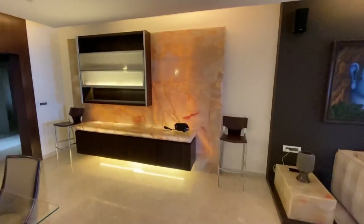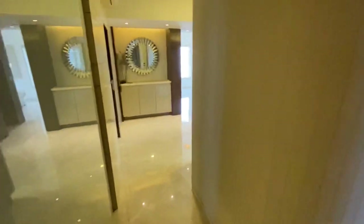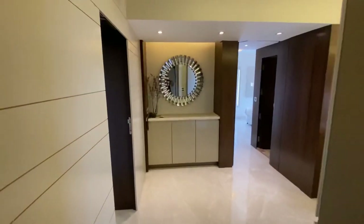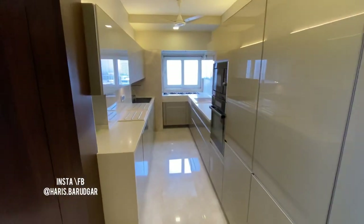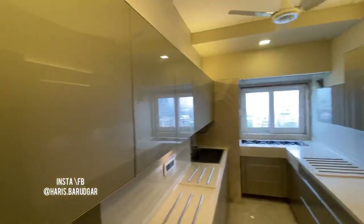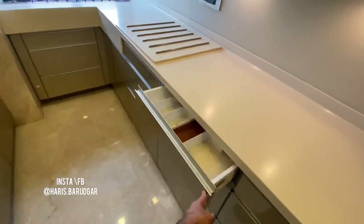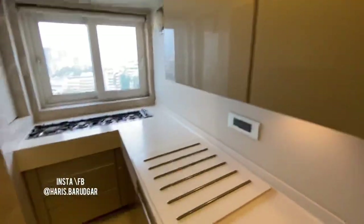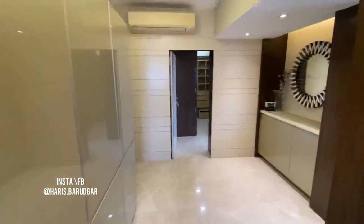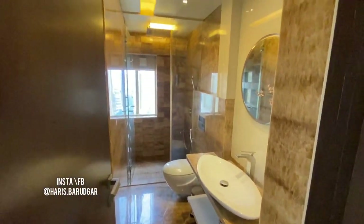I'll take you towards the right-hand side of the property where there are two bedrooms and the kitchen. This is the portion we entered from — the lobby with a lovely mirror. The kitchen is a German kitchen with built-in European white goods. Beautiful, ample storage is available here — very easy to open, and there's storage up top as well. It's a very spacious kitchen with ample storage.